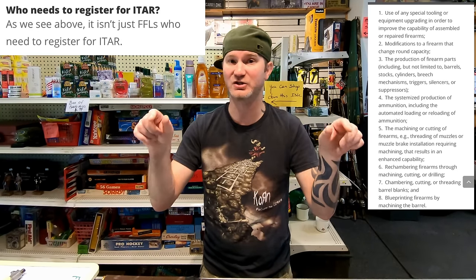Once you have your license, the one you want is an 07. It costs $150 every three years. You want an 07 because it removes a lot of restrictions. Obama brought in ITAR to shut down 80% receivers, and it specifically says it does not just apply to FFLs — even someone with more than a single-stage reloading press in their basement would have to register with ITAR, which is completely ridiculous. They included a whole bunch of exemptions.